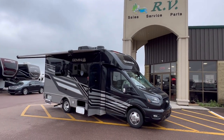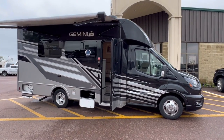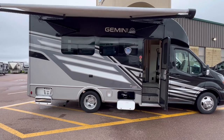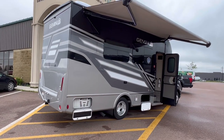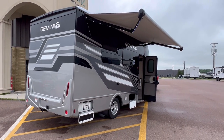Hey everyone! Pine Acres RV here in Moncton, coming to you with a very, very fresh arrival. It is a 2024 Thor Motor Coach Gemini with the all-wheel drive chassis. Model number is 23TE. You'll see that we've optioned it in with a full body paint.